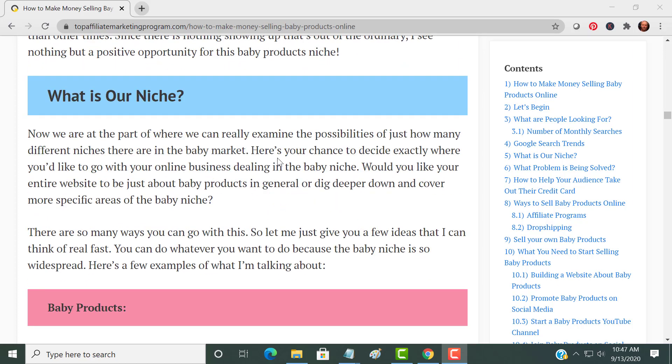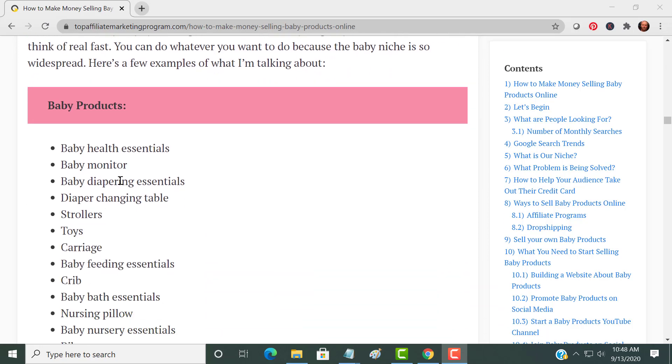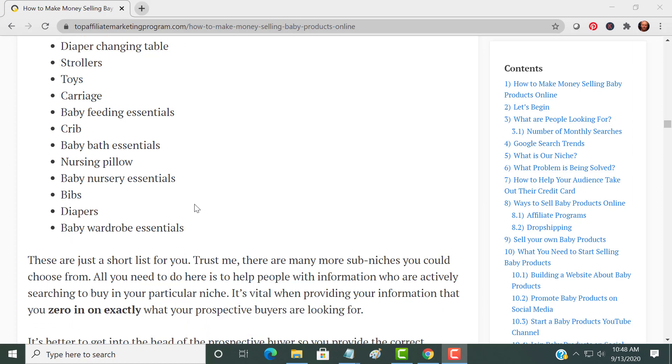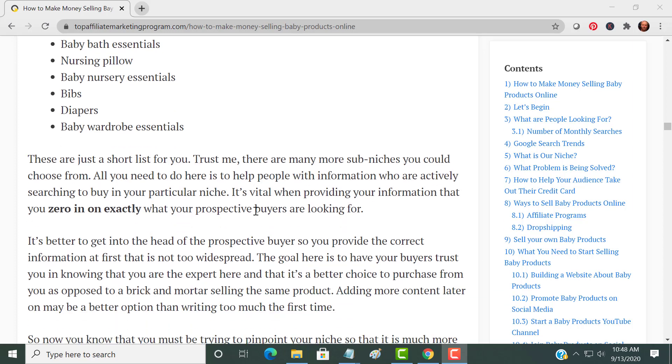Our niche is the baby market. You promote products in the baby niche and when they sell you get a commission — that's how it works. Here are just a few ideas of baby products: health essentials, baby monitor, diapering essentials, diaper changing table, strollers, toys, carriage, and the list goes on. There are many more niches you can choose from, and you're never going to run out of things to write about and promote.